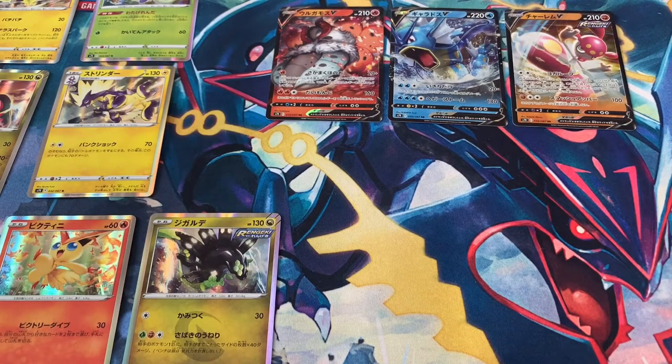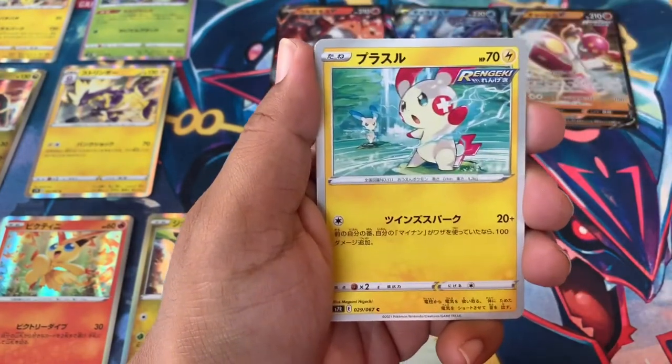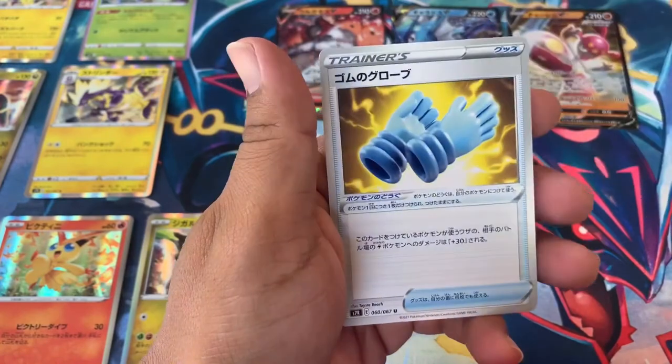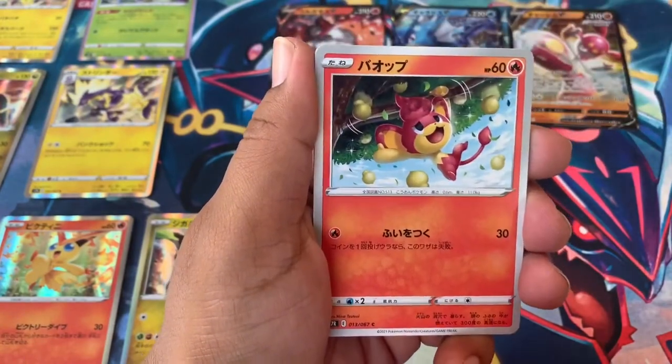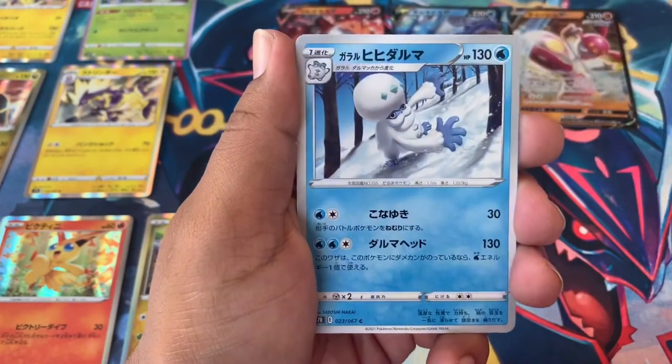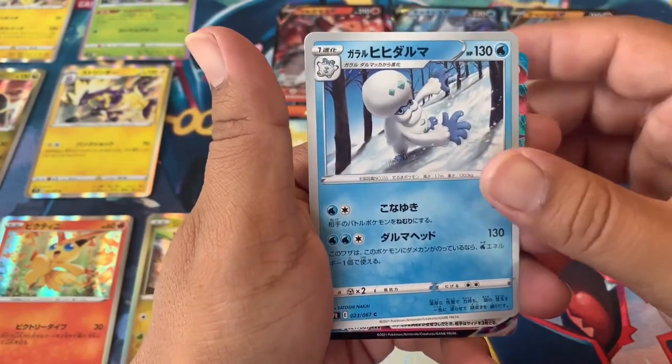I'm happy with the pulls so far — we need that Rayquaza VMAX, that's what I'd like. Dragonite alternate art would still take the cake, but just the VMAX would be all right, I won't be salty. Let me know what you guys think down below — do you think it's pretty sad that Pokémon decided not to guarantee one hyper rare in a box? Or do you think it's fine? Here we go — we got a VMAX! Who could it be? Come on, hoping for Rayquaza!